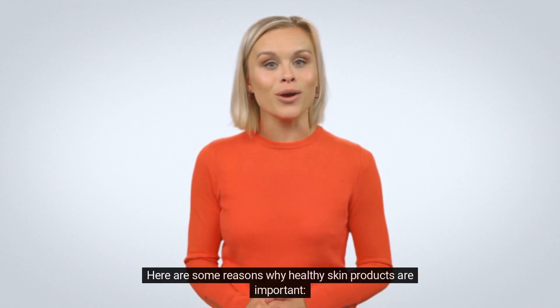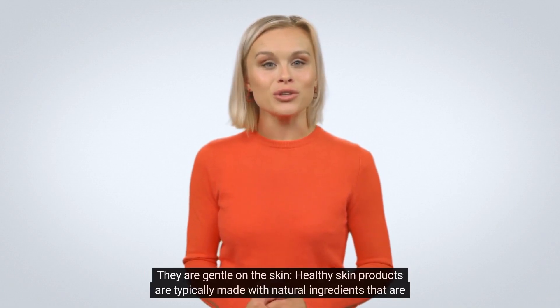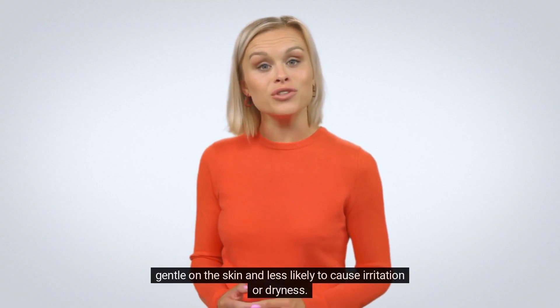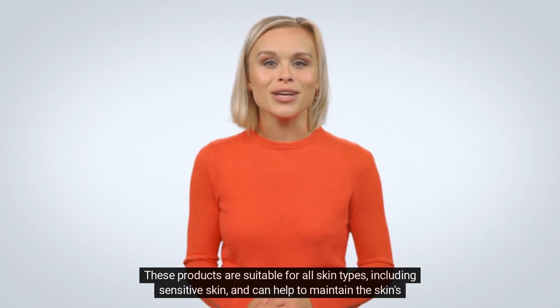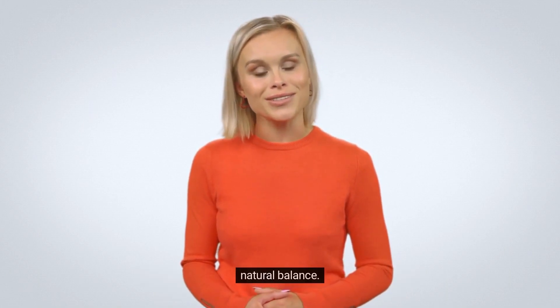Here are some reasons why healthy skin products are important. They are gentle on the skin. Healthy skin products are typically made with natural ingredients that are gentle on the skin and less likely to cause irritation or dryness. These products are suitable for all skin types, including sensitive skin, and can help to maintain the skin's natural balance.